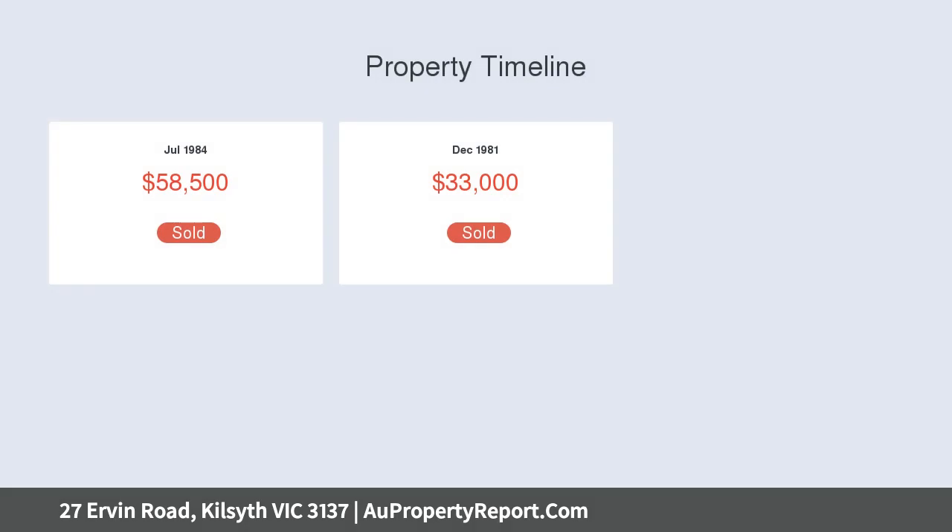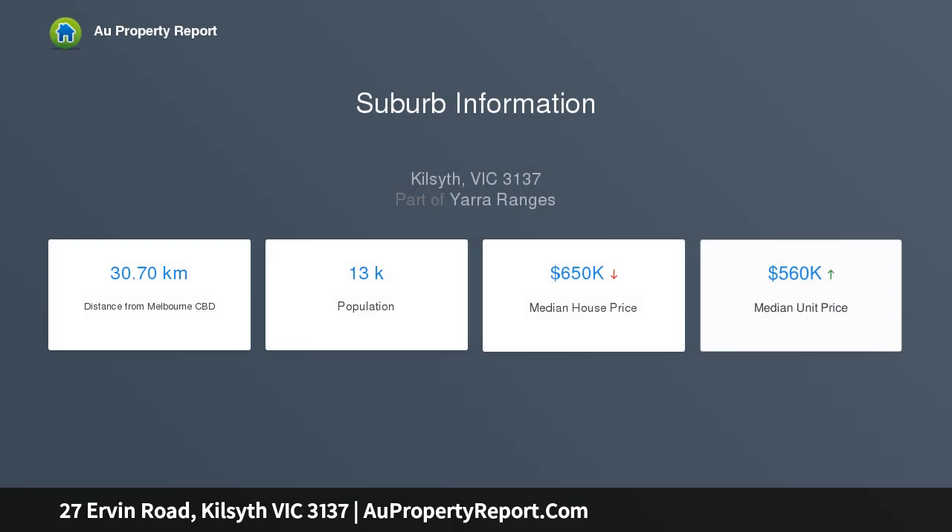Situated close to a variety of medical facilities, the popular Turinga shopping center, and easy access to bus routes, ensures this is a home you would find hard to forget upon inspection and easily fall in love with.